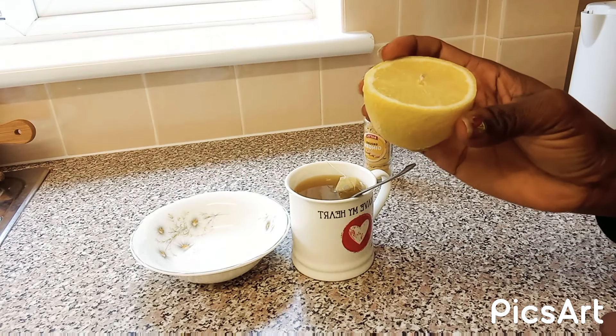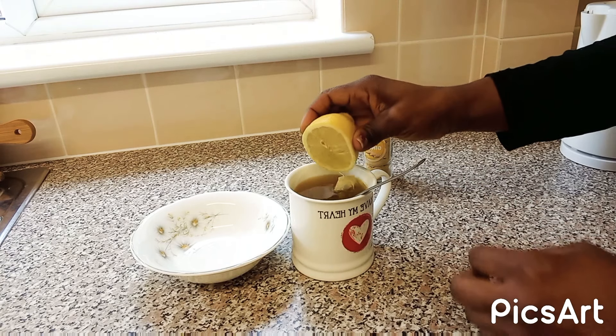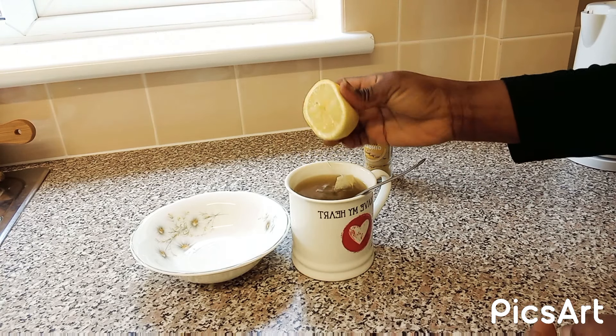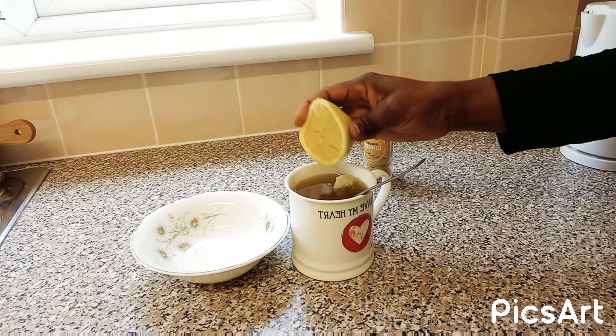The next thing we'll be needing is lemon — you can use lime. I'm going to be adding a little bit of lemon.